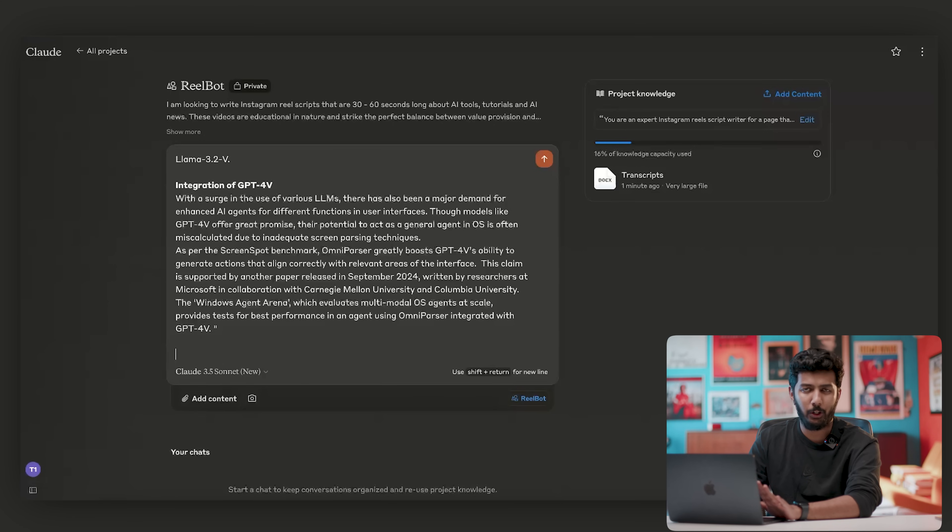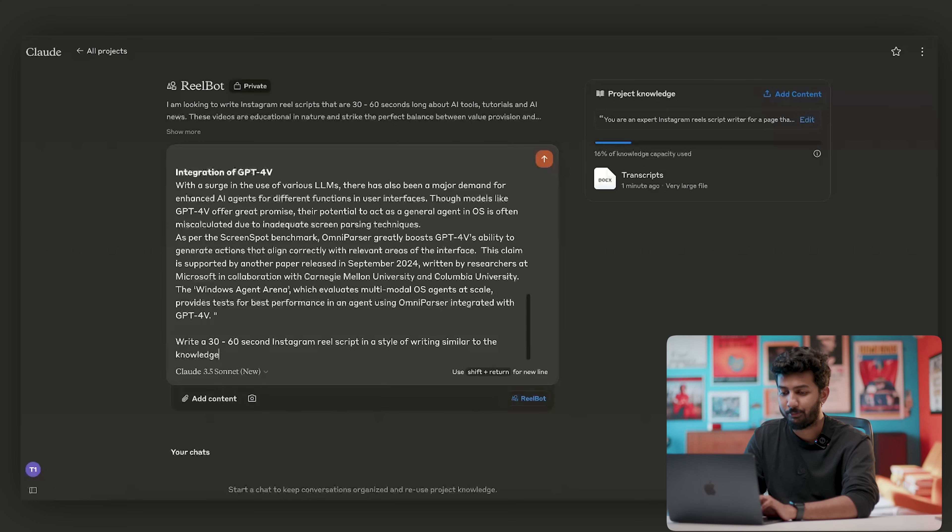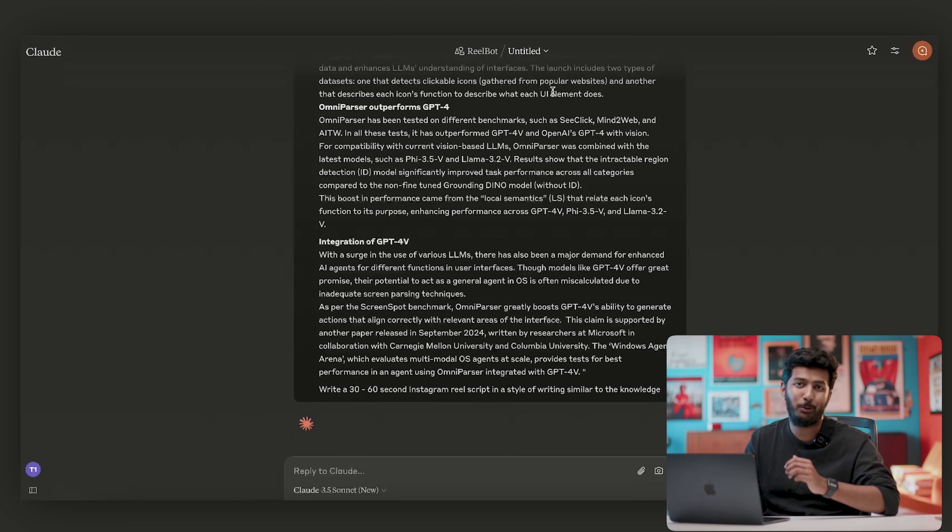I don't need to get very complex or wordy here because I've already given it custom instructions — I just need to tell it what I want. I'll write: 'Write a 30 to 60 second Instagram reel script in a style of writing similar to the knowledge.' Then I'll click send and let's see what Claude gets us.